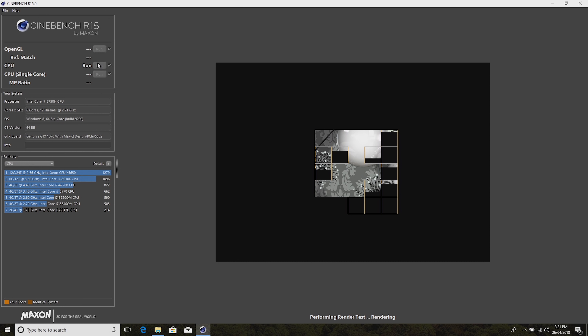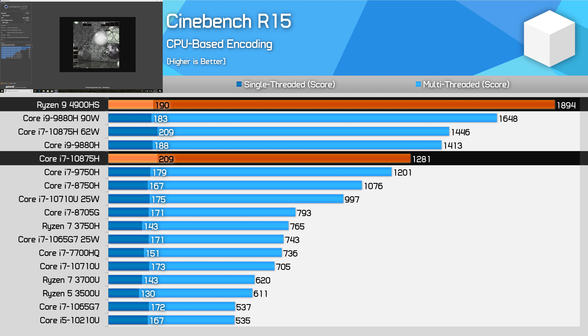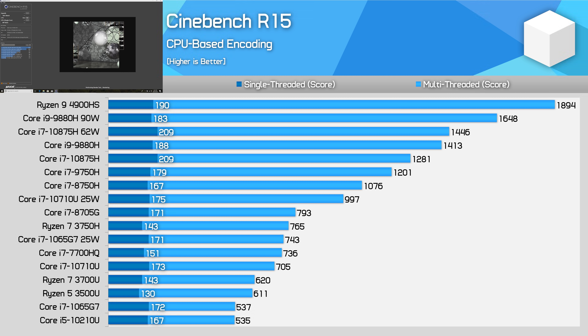I saw very similar performance in Cinebench R15, although here the 10875H is a bit slower in the multi-thread test relative to other CPUs compared to the R20 workload. Compensating for this is a better single-thread score, where the 10875H is up to 10% faster than the 4900HS. However, R20 is more reflective of real-world Cinema 4D performance with the latest version, so R15 is more of a legacy workload these days.